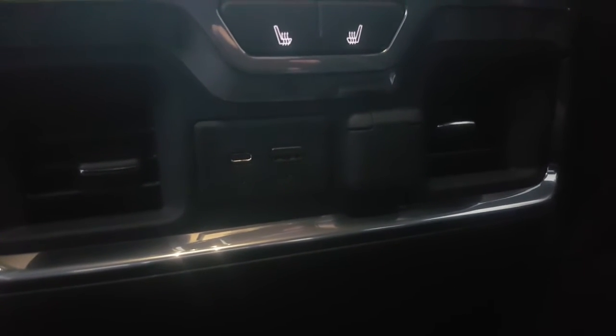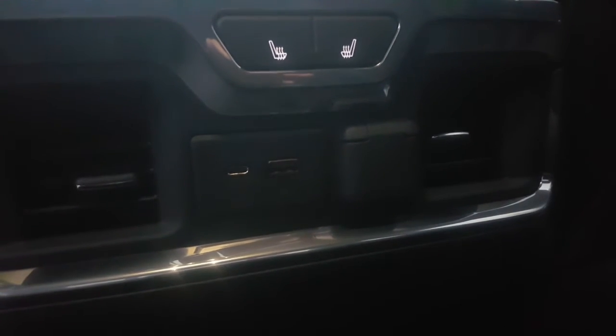It also has USB ports in the back to hook up your devices. Moving to the front of the vehicle — you have power passenger and driver seats with lumbar support, and a Bose sound system.